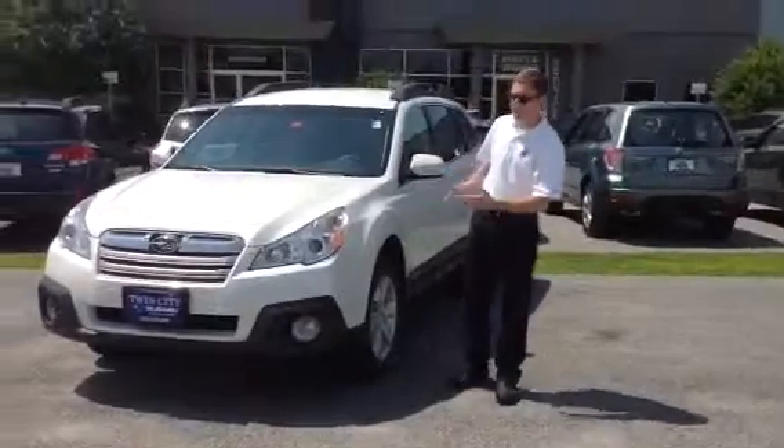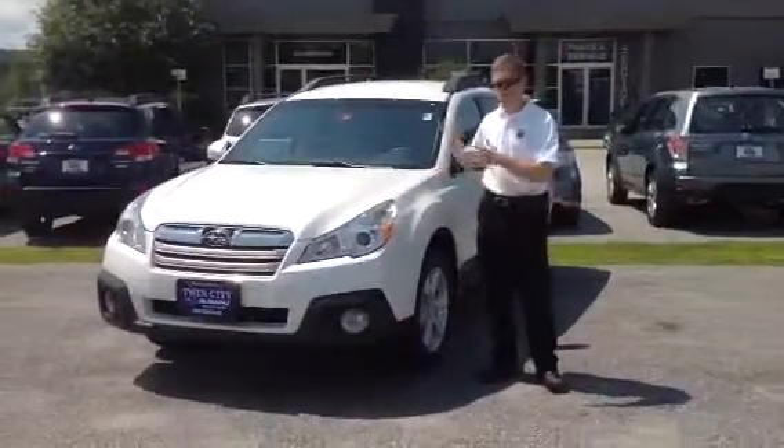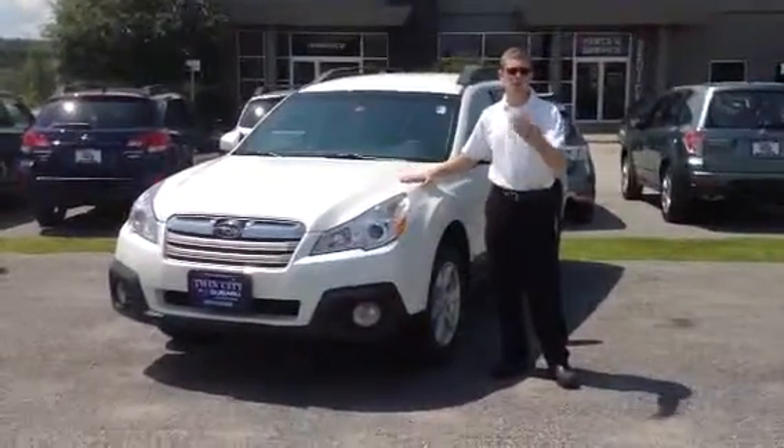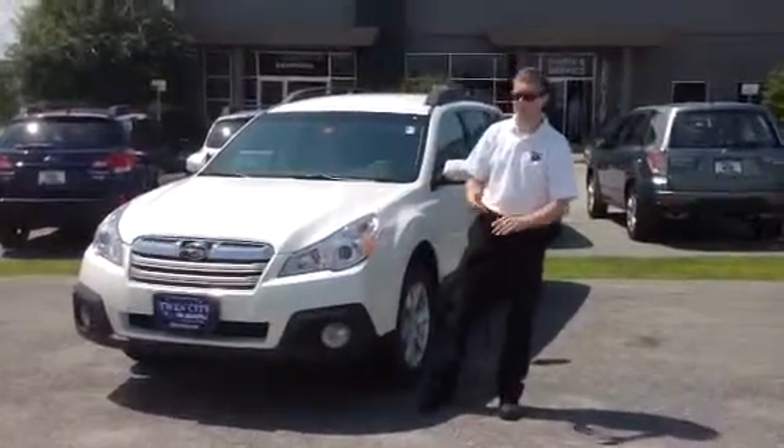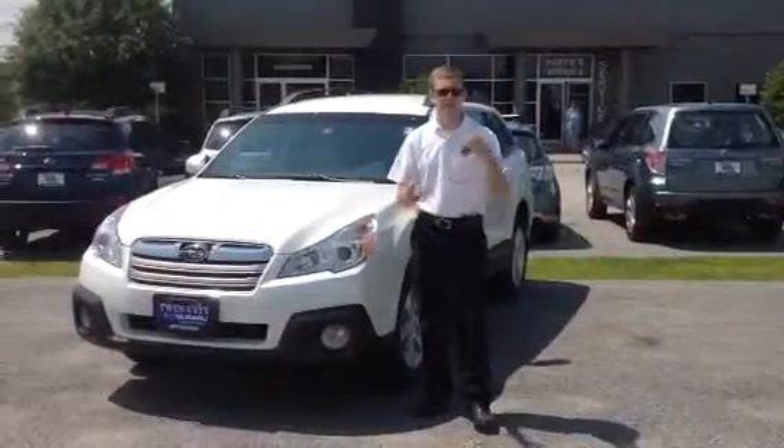Now the 2015 Outback has been redesigned. It's got a lot of standard features that are even more improved over the 2014. You get 33 miles per gallon. The Forester as well has been redesigned at 32 miles per gallon — exceptional fuel economy, safety, and visibility.